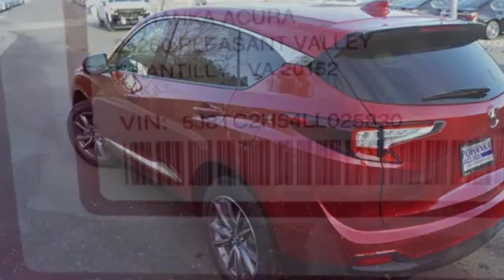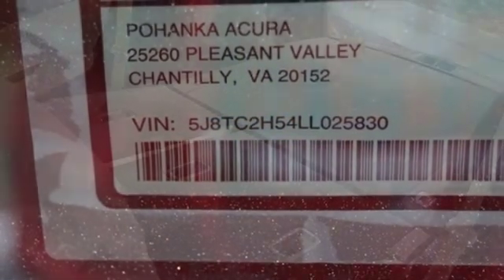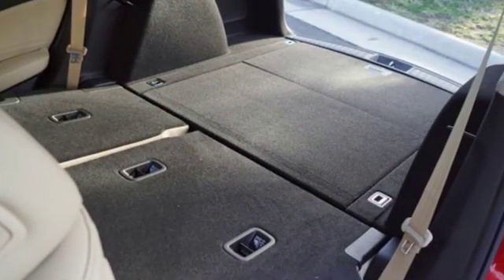Turbo in-line four cylinder engine, power sliding and tilting sunroof, gas pressurized shocks, and power heated mirrors.